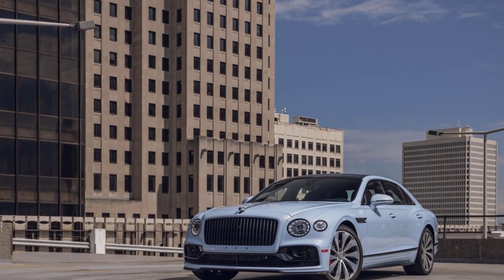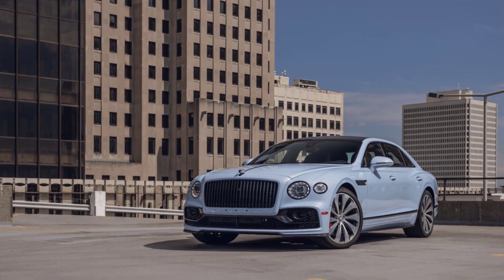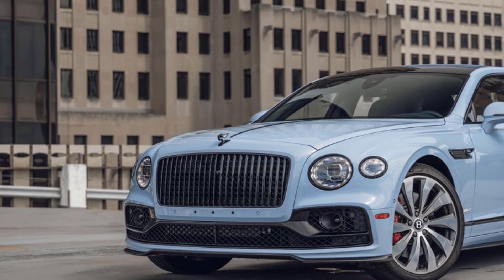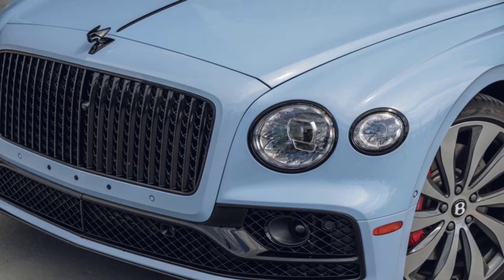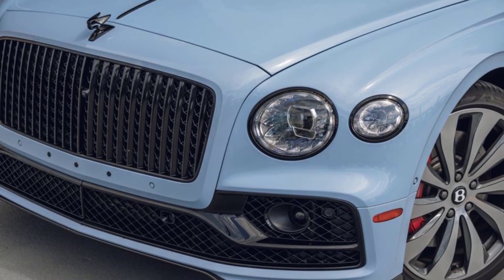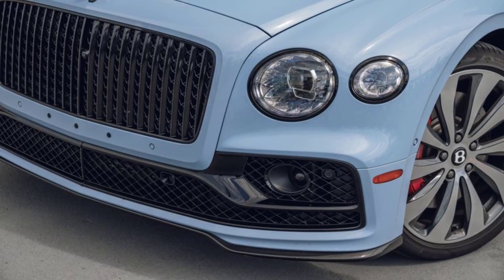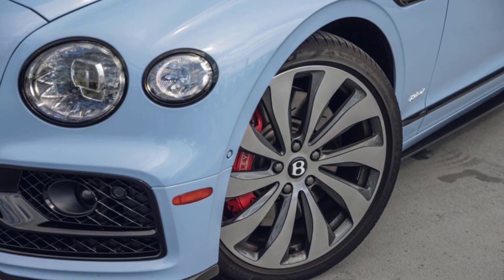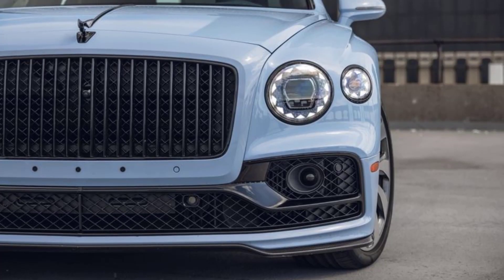Bentley's first plug-in hybrid sedan sacrifices some refinement on the road to electrification. The trickle of electrons at Bentley is soon to become a flood, as the automaker prepares to fully electrify its entire lineup by the end of the decade. While eventual full electrification is a goal shared industry-wide, it's a rather monumental shift for Bentley, whose reputation has been defined in large part by its massive and thirsty engines.